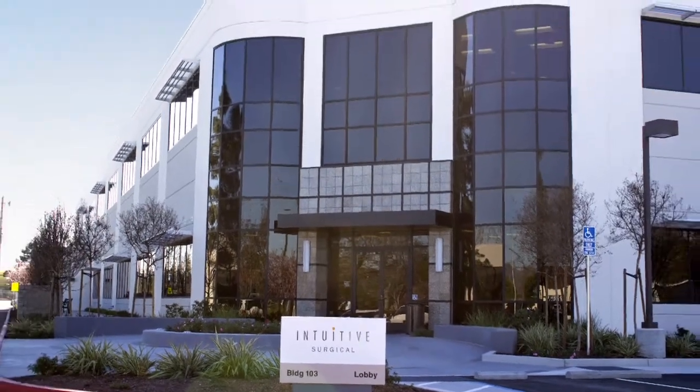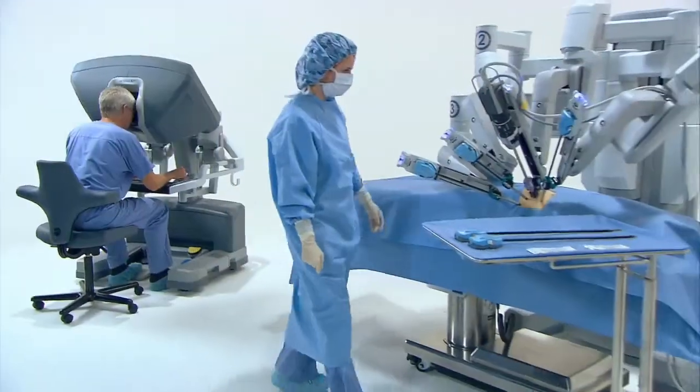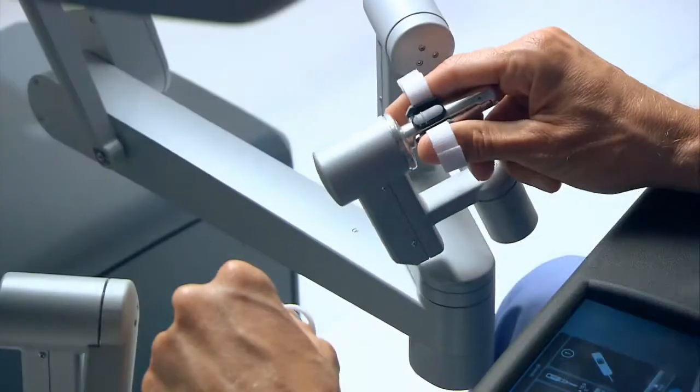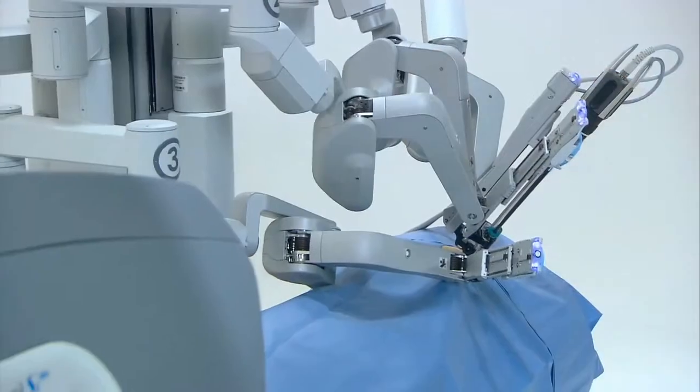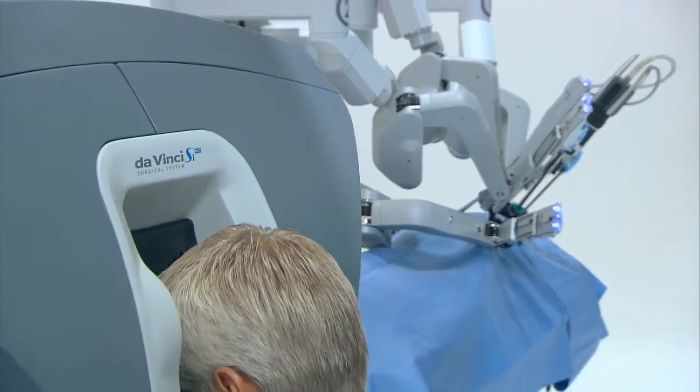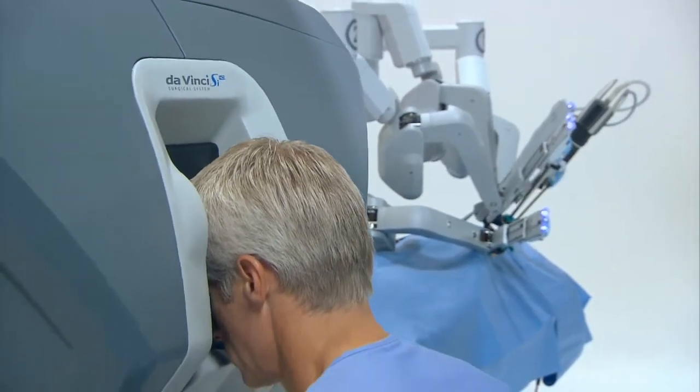In the heart of Silicon Valley, Intuitive Surgical is the global technology leader in robotic-assisted minimally invasive surgery. Its da Vinci system enables surgeons to perform complex procedures such as heart valve and cancer surgery.